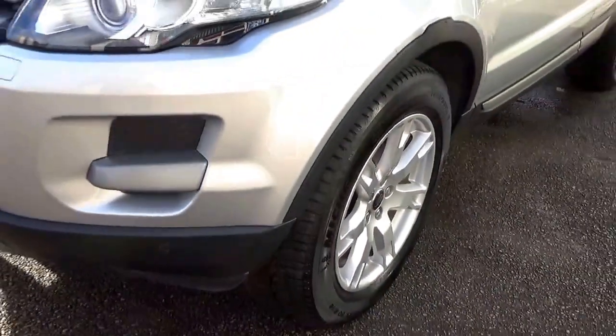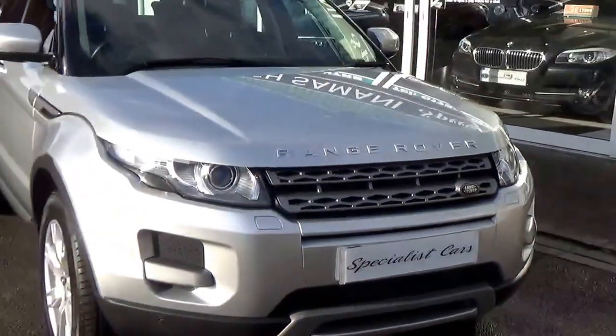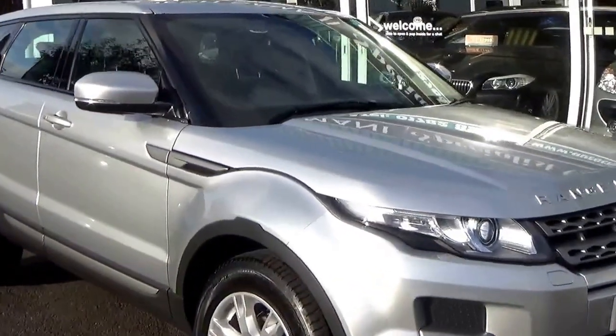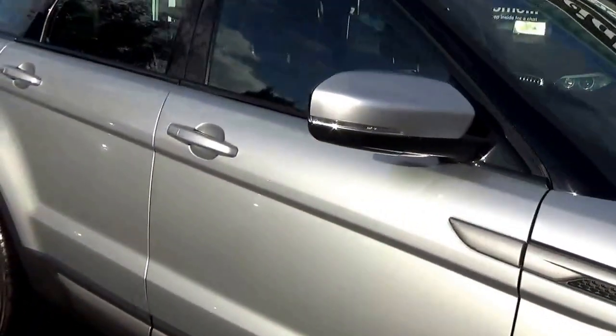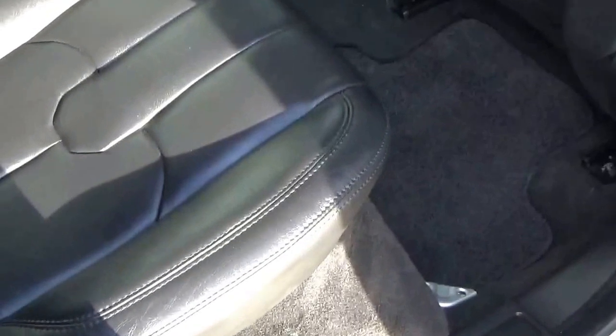This one has also got the front parking sensors, which was an option. Full black leather upholstery throughout.